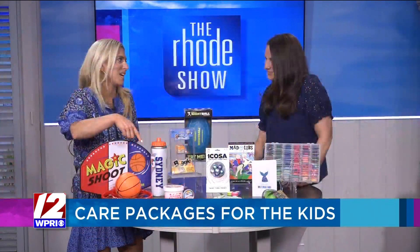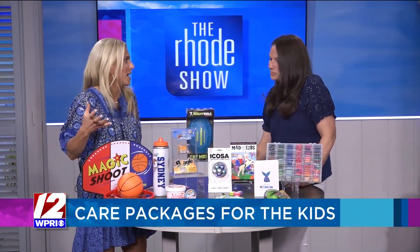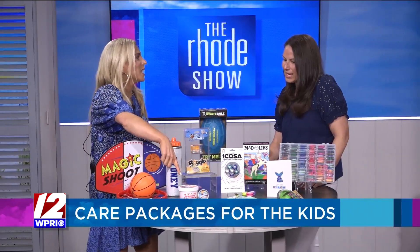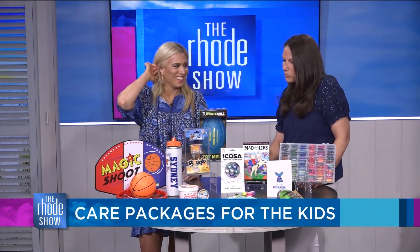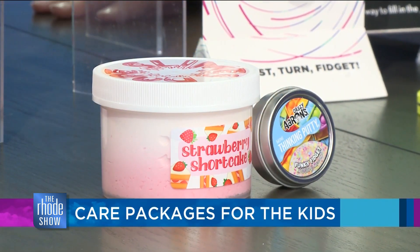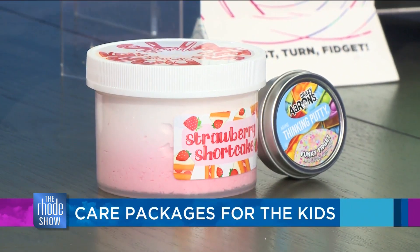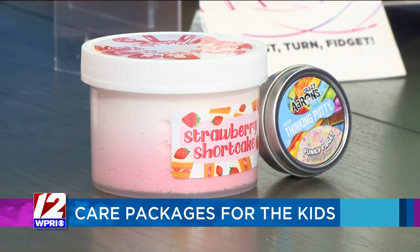Slime is such a big popular thing right now. I thought we would be over slime by now, but we are still in the throes of it. My kids love it and I don't love having it at my house, so just send it up to camp and you don't have to worry about the no-slime rule at home.